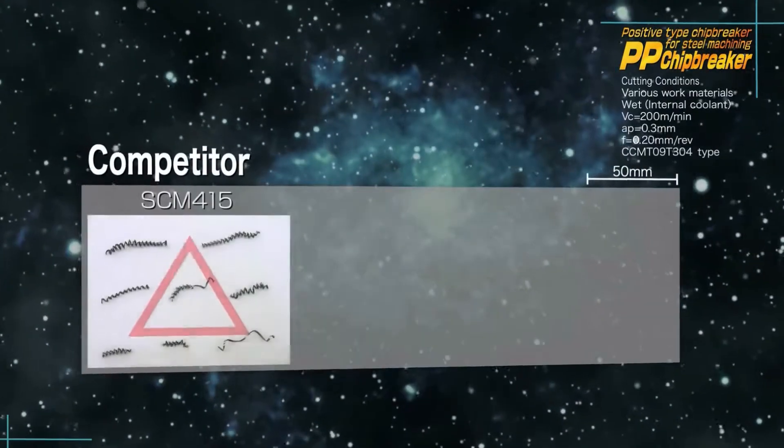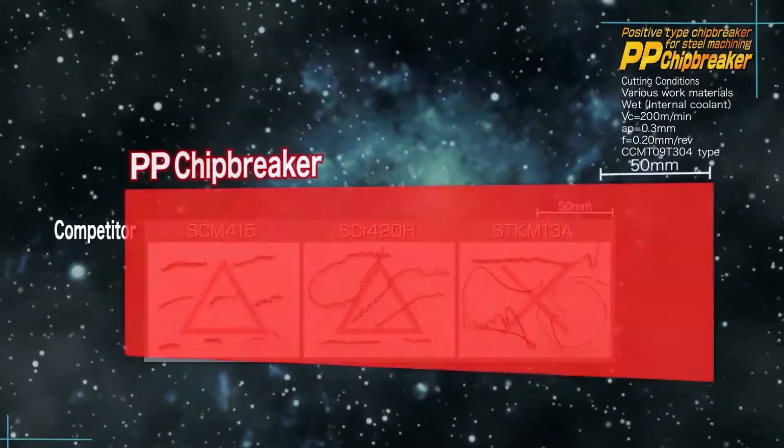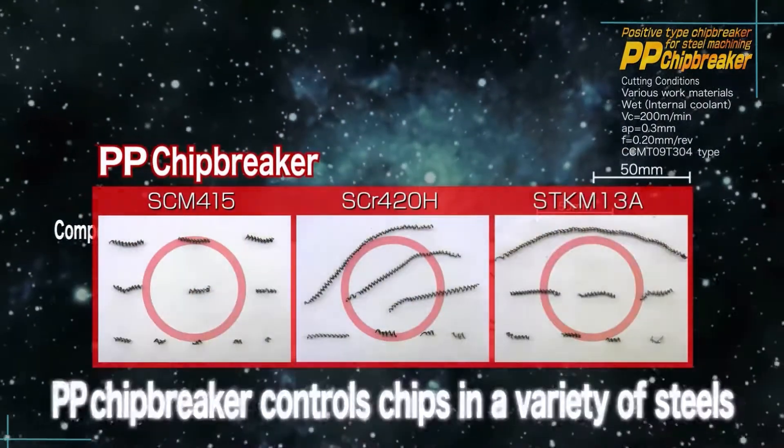When machining saw steel, the competitor's Chipbreaker generates irregular chips, but the PP Chipbreaker maintains stable chip control.